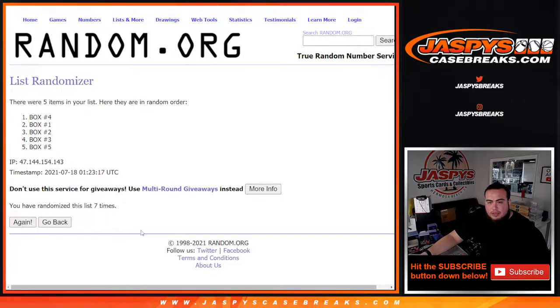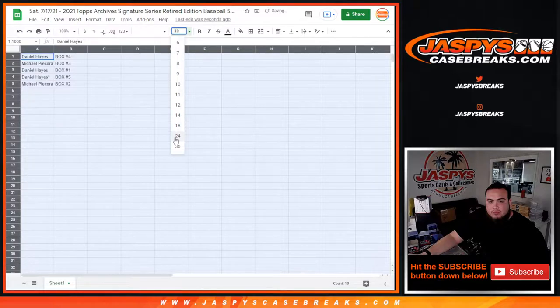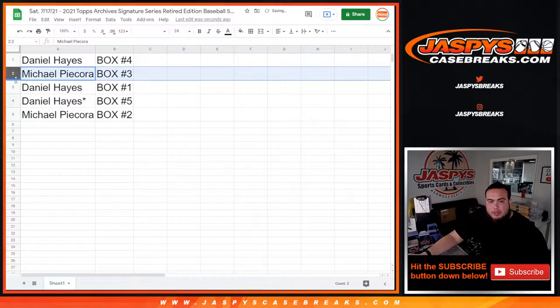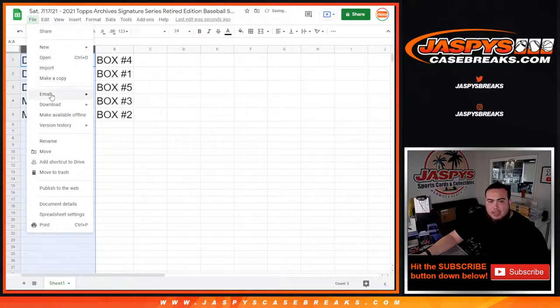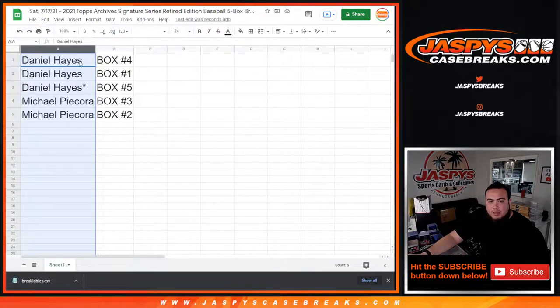8 — nice Jackson, awesome, I'll add it to the schedule after this. 8 times, box 4, down to box 2. So Danny on box 4, Michael with box 3, Danny with 1 and 5, and Michael with 2. Let's alphabetize again and then I'll quickly print out the labels so we can get this ready to roll.